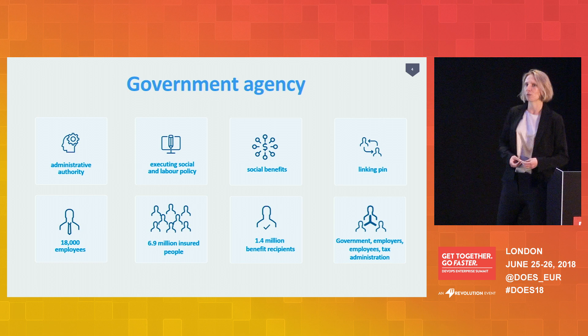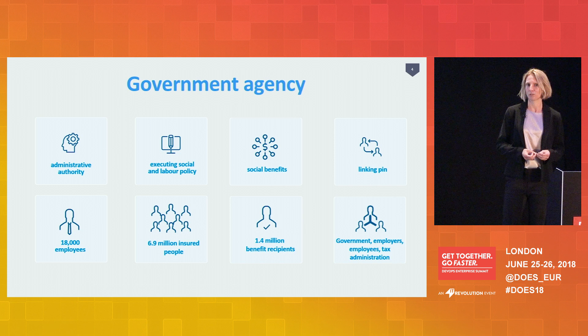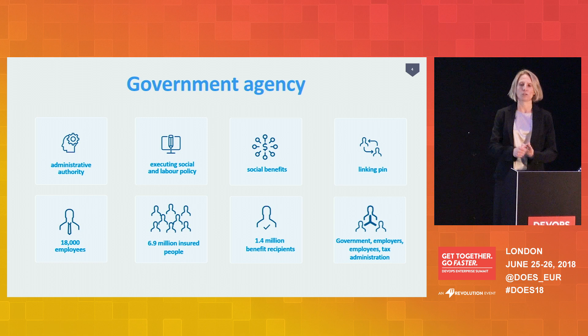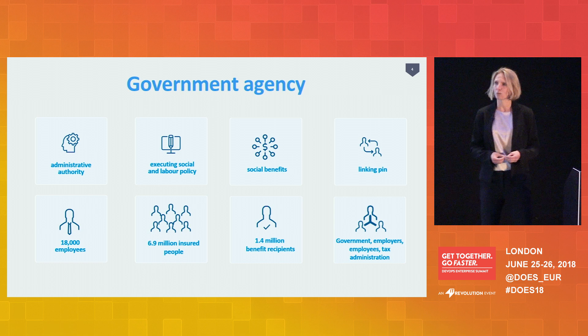Our head office is in Amsterdam. I have about 18,000 colleagues. We execute Dutch social and labor policy. We have about 6.9 million people insured with us — that's almost every Dutch adult — and about 1.4 million benefit recipients. We are the linking pin for the government, employers, employees, and the tax organization.